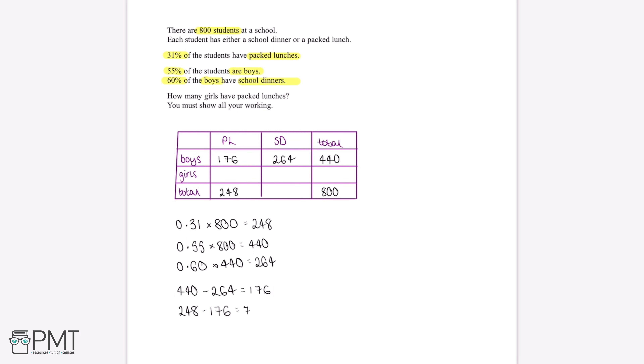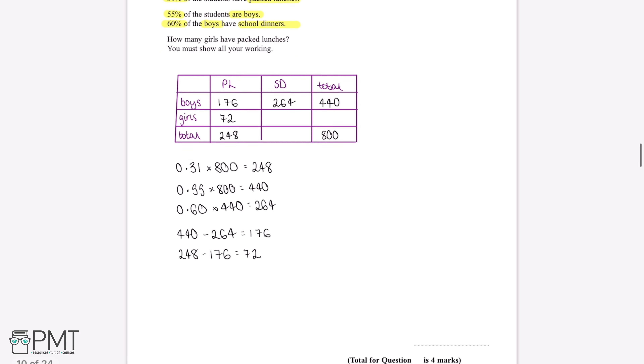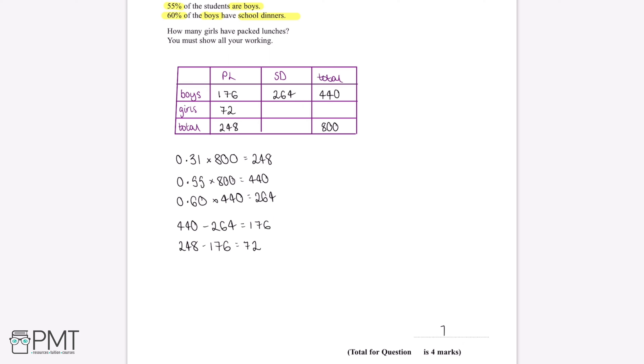So the number of girls who have packed lunches is 248 minus 176, which gives us an answer of 72. Therefore, the number of girls who have packed lunches is 72, and this is our final answer.